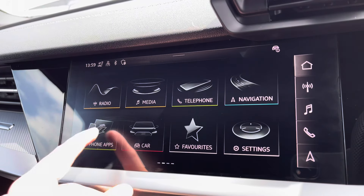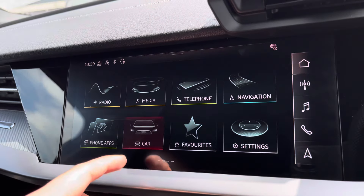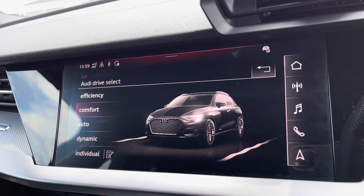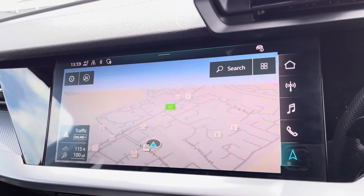Onto your central touchscreen display — on here you've got access to your DAB radio, AM and FM. Moving on from this, you've got features such as Apple CarPlay, nice and easy to set up. You've got your Audi drive select settings, all depending on your preference and terrain, as well as Bluetooth connectivity and navigation, which is perfect for venturing out and about.